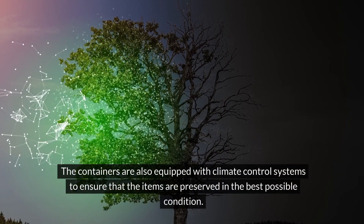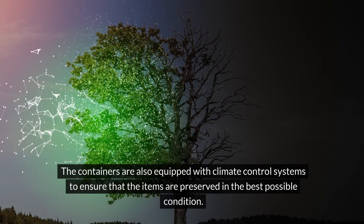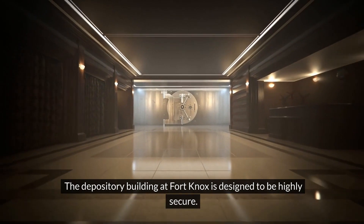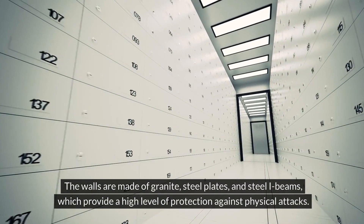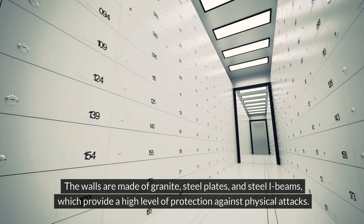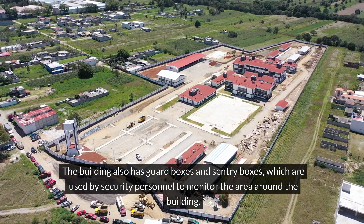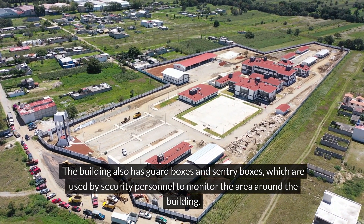These documents and artefacts are stored in specially designed containers to protect them from damage and deterioration. The containers are also equipped with climate control systems to ensure that the items are preserved in the best possible condition. The depository building at Fort Knox is designed to be highly secure. The walls are made of granite, steel plates, and steel I-beams, which provide a high level of protection against physical attacks. The building also has guard boxes and sentry boxes used by security personnel to monitor the surrounding area.